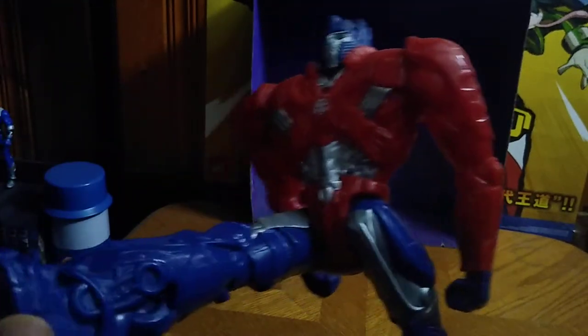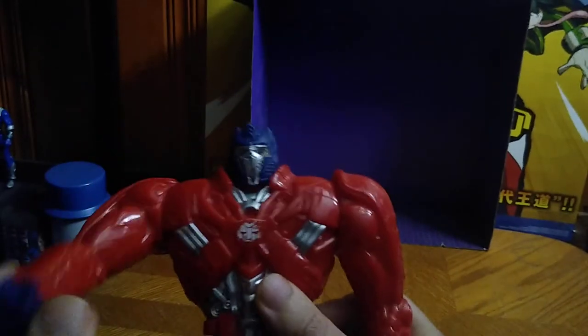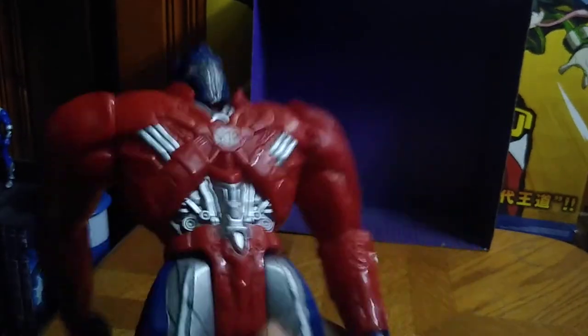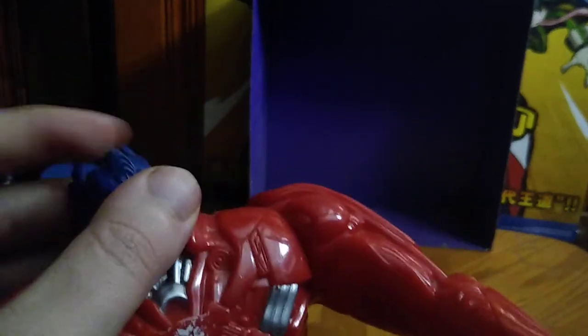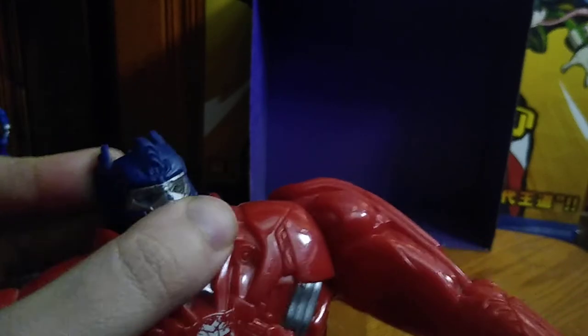The legs kick out this far, and they kick back that far due to the leg articulation. There's no bend at the knees, no bend at the elbows, because this is a 12-inch figure. But the head can move.